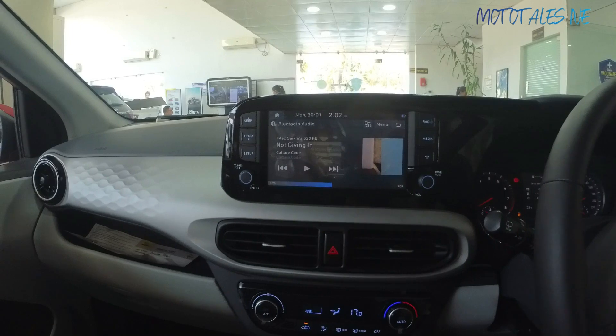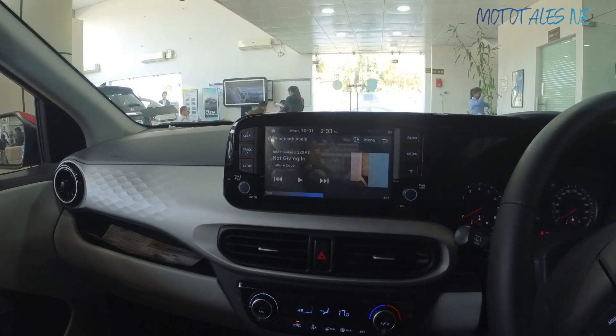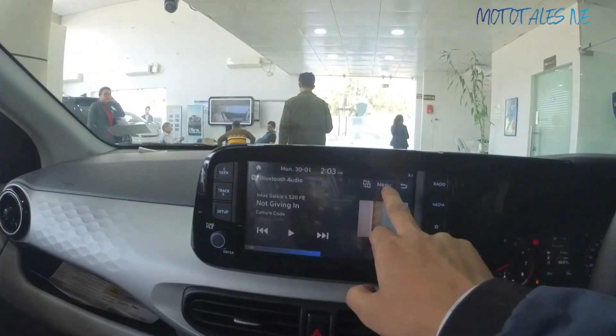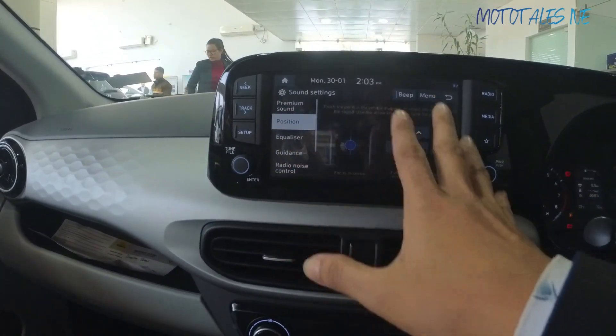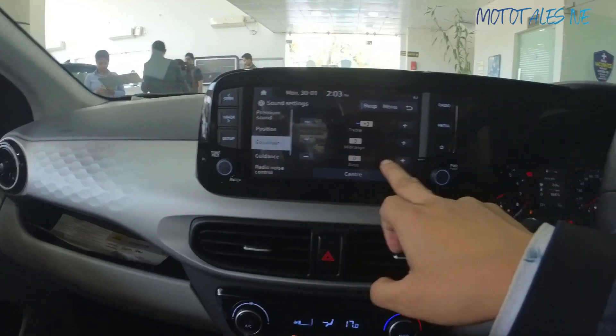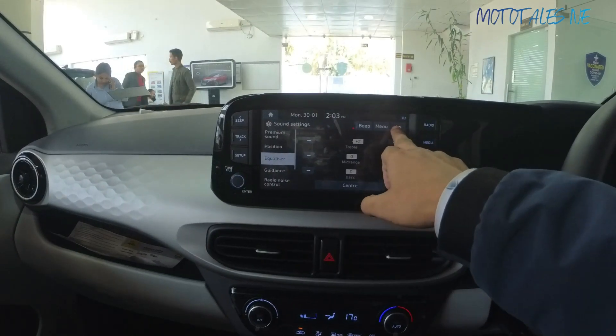The sound quality from the factory-fitted speakers is decent. It won't wow you at this price point and could be a bit better, but it will work. You don't have to go for aftermarket sound, though you certainly can. For a normal buyer, it will serve the purpose well. You can also fine-tune the sound through the equalizer and position settings in the sound menu.